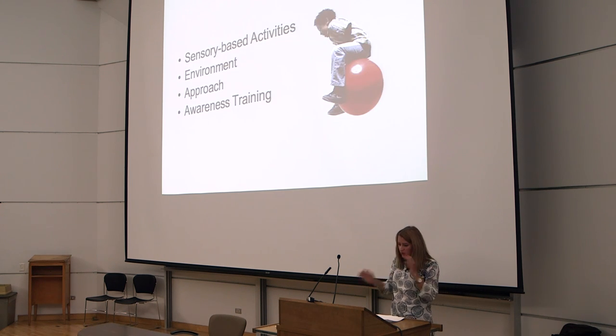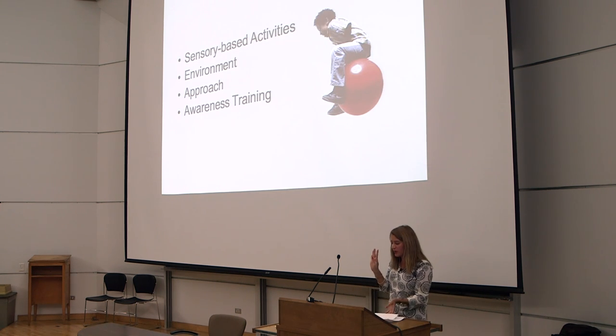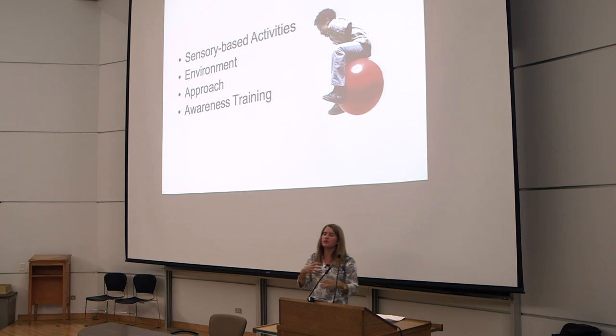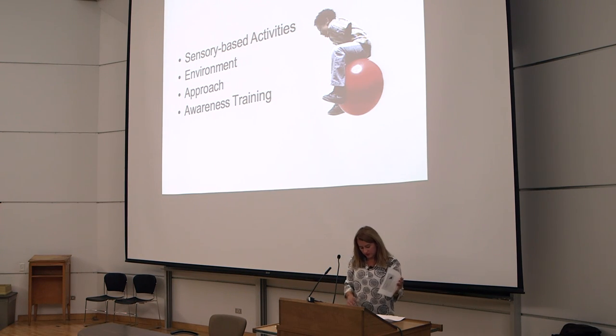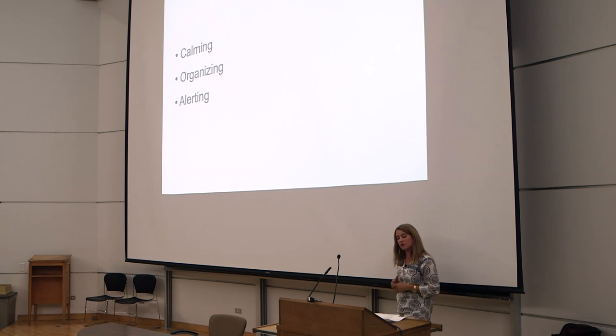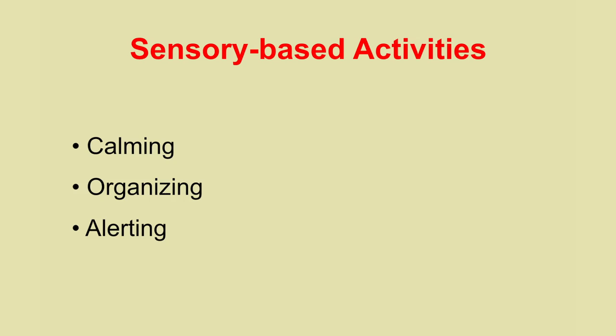The sensory diet is made up of four parts: sensory-based activities, changing the environment, your approach to the child, and building awareness training for the child to understand why they behave in a certain way. Sensory-based activities can be calming, organizing, or alerting.